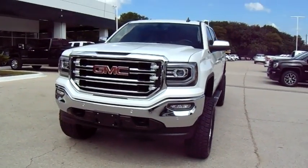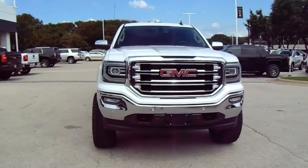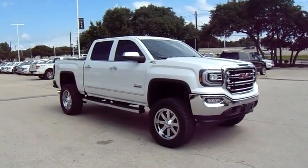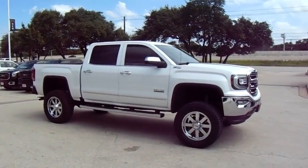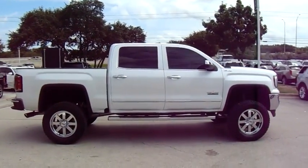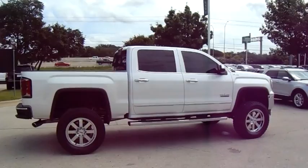The 2016 GMC Sierra 1500. The Sierra 1500 offers a five-star frontal and side crash test rating and a combination of mechanics and aerodynamics that give it better conventional V8 fuel economy than any competitor.